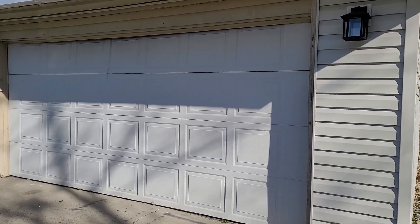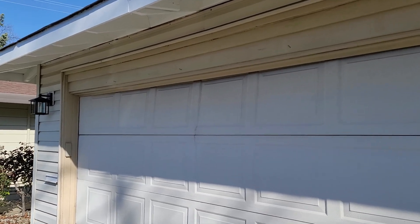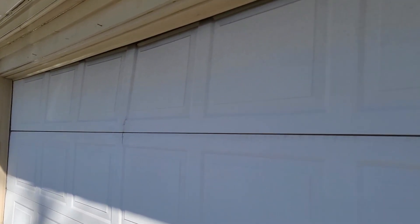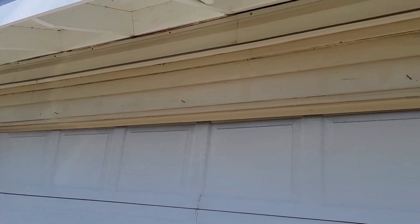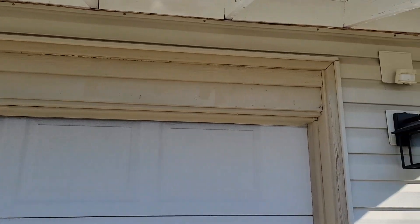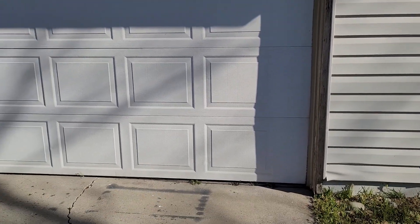We're going to replace this door and the header beam — you can see it's ripped in the middle. We'll replace this whole beam and redo the trim on the sides as well.